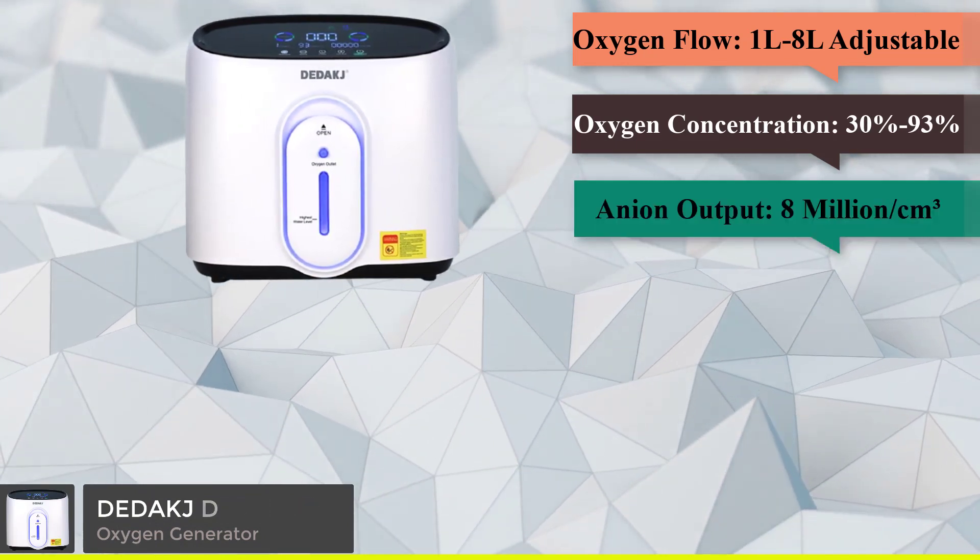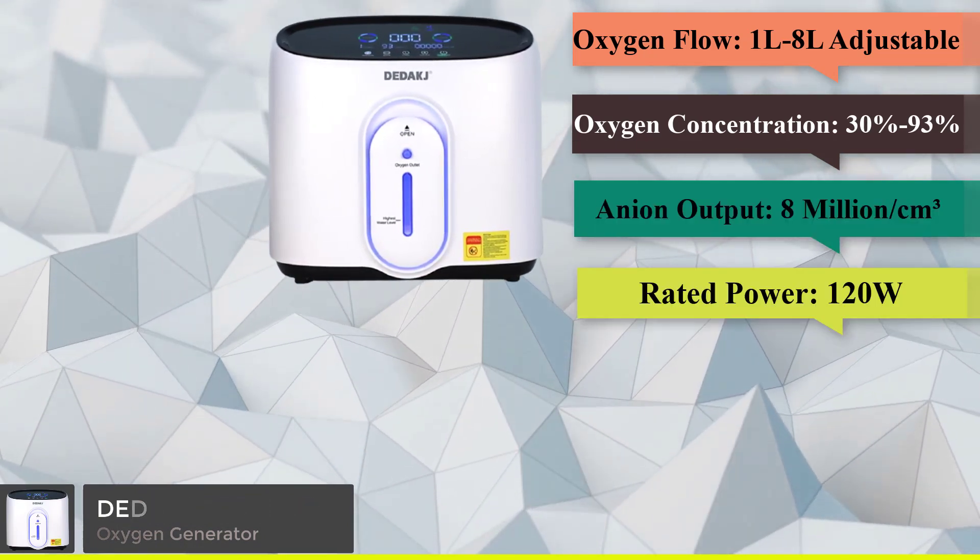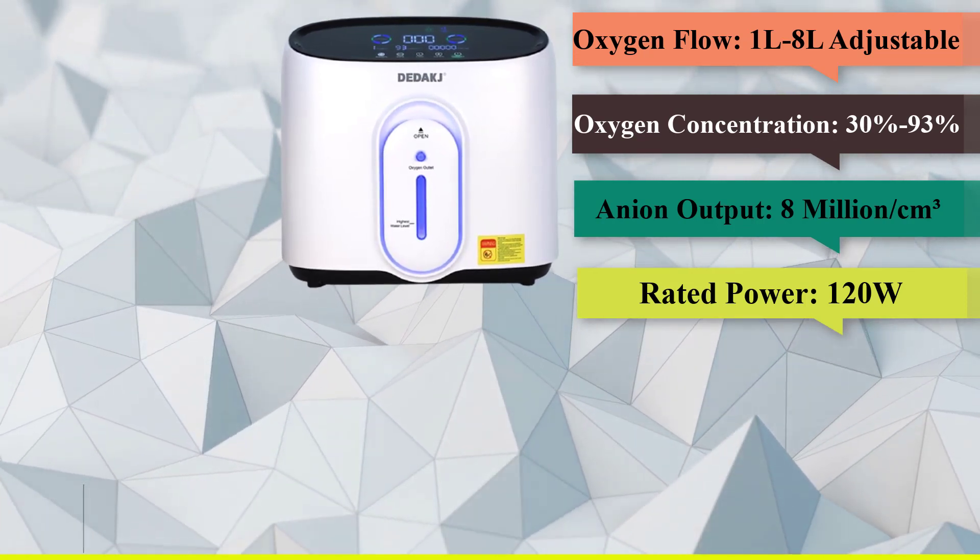Portable lightweight oxygen concentrator with low operation noise, also functioning as an oxygen generator machine.